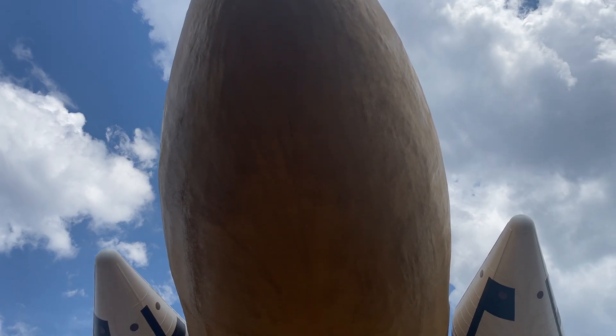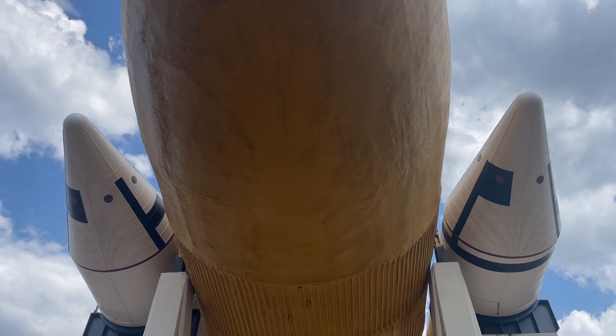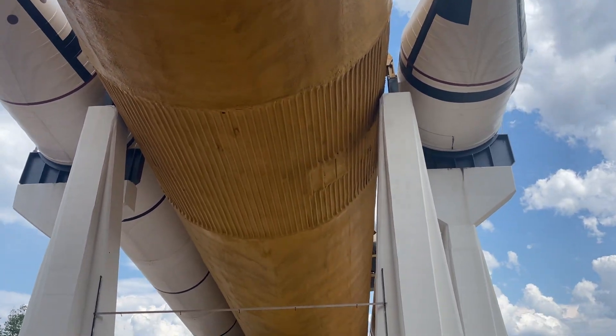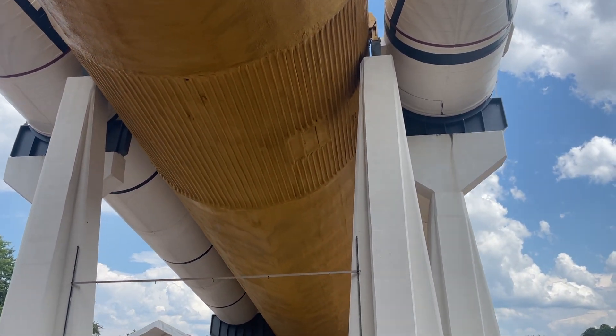We are underneath the external fuel tank, and right here are the solid rocket boosters of a space shuttle.